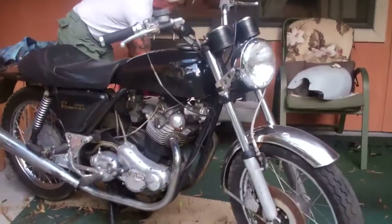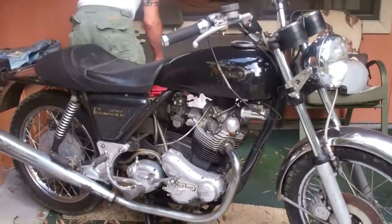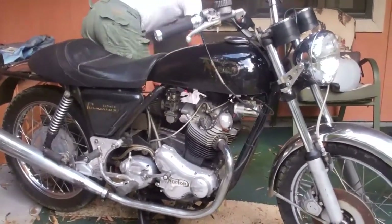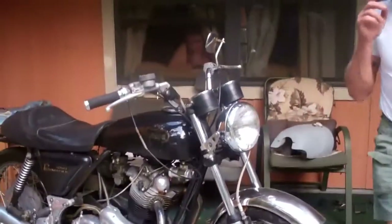Now the bike itself — it seems to be a Norton. It says Commando on it, but actually it's an Interstate. It's got a flipped-out tank, a single carb on it, 800cc motor. Nice bike. There's the owner — we still haven't paid him, so he's still the owner.